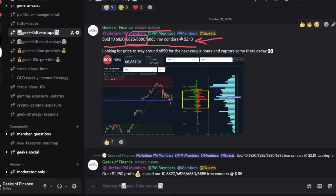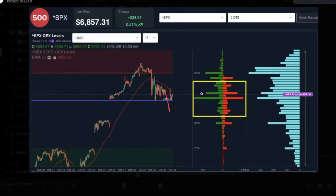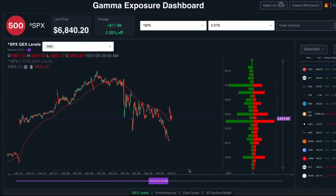You can see the setup at the time showed that the zero DTE gamma exposure was all concentrated at the 6850 level, focusing on price staying between 6825 and 6880. We've got our time machine feature pulled up here on our gamma exposure dashboard. We sold the 6880/6885 call spread and the 6825/6820 put spread iron condors.